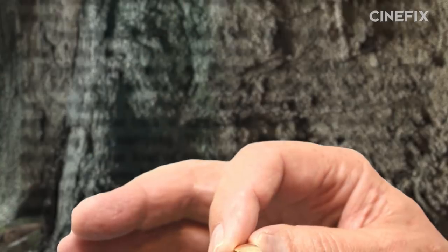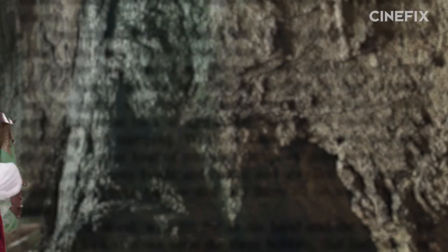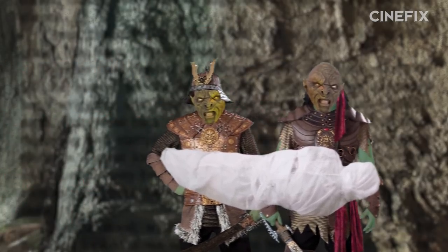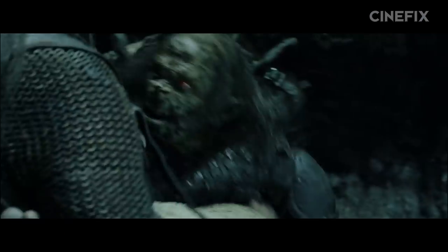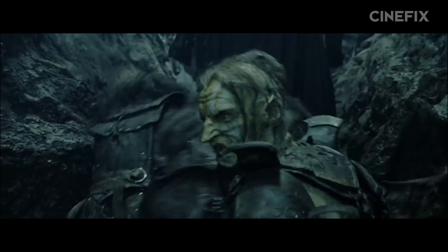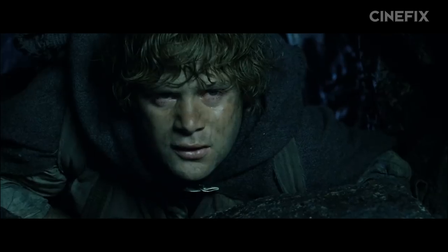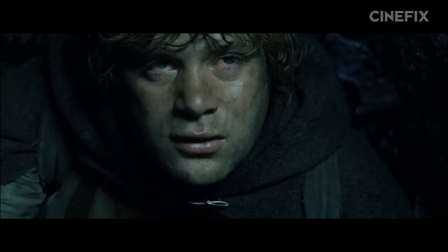In the book, after Sam fights off Shelob, he takes the ring from Frodo's seemingly lifeless body and even puts it on to hide from the incoming orcs. Seeing the orcs take Frodo back to their tower, Sam decides to pursue them, thus ending their part in the Two Towers book. In the movie, however, this is two and a half hours into the special edition runtime of The Return of the King. The movie version also leads us to believe, at least for a while, that the orcs have unwittingly come into possession of the One Ring. But let's rewind a bit to get the other half of the book caught up to the movie.